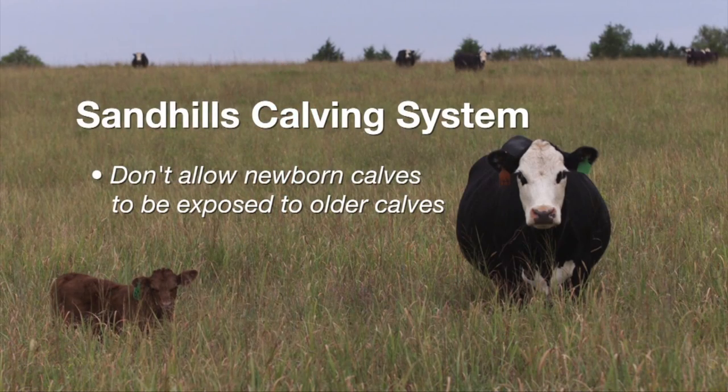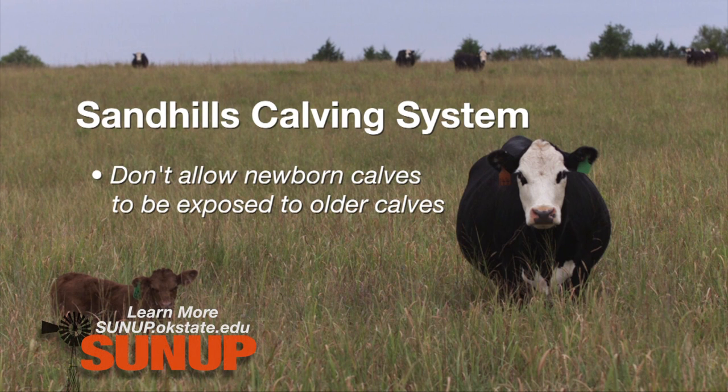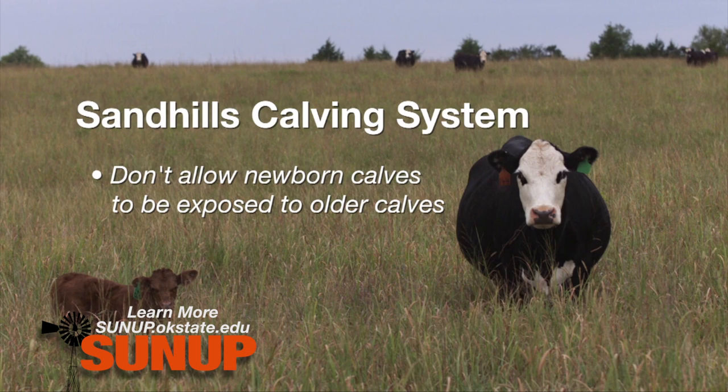If you have a lot of calf diarrhea issues, especially in larger herds, I'd encourage you to learn about what's called the Nebraska Sandhills Calving System. It's a fairly complex system that requires multiple different pastures. The basic concept is that we're not allowing young newborn calves to be exposed to calves that were born earlier in the calving season. You can learn more about it by going to the SUNUP show links at sunup.okstate.edu.